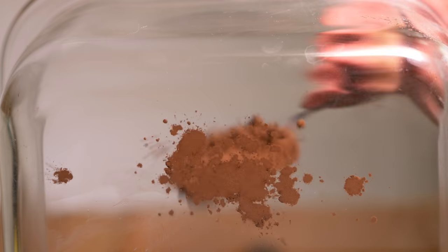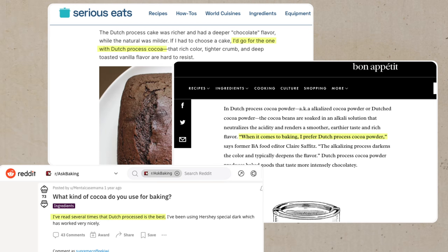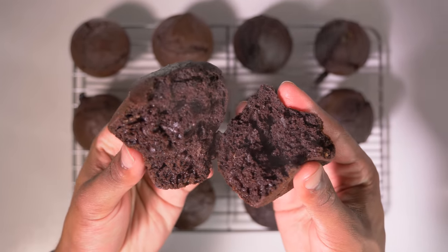Dutch processed cocoa powder can cost two to three times the price of natural cocoa powder, and you'll find tons of videos and articles online claiming that Dutch cocoa is worth the extra cost. But is it really? To find out, I'm going to bake some chocolate muffins with both types of cocoa and compare the results. Let's see if the Dutch cocoa powder is really worth it.